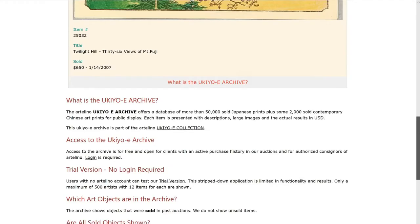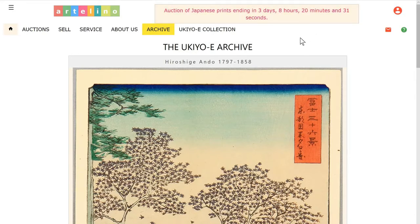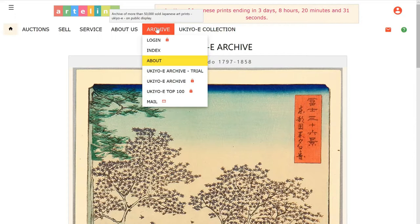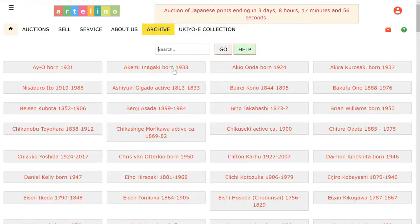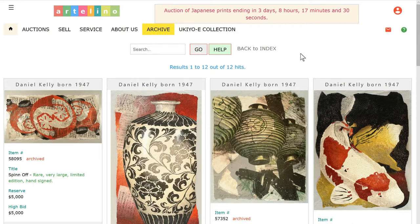Next I'm going to show you our trial archive — this is for all those who have no access. From the main menu, go to archive and select the archive trial. The trial archive is a stripped-down version: it shows only 400 artists and only 12 prints from each artist. Let's select one — Daniel Kelly. Daniel Kelly is a contemporary artist, and I really like his art prints. There you see 12 hits. Let's take a look at the first one.